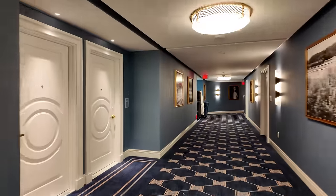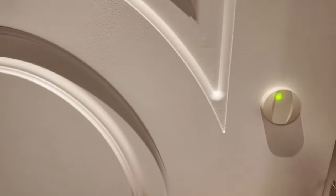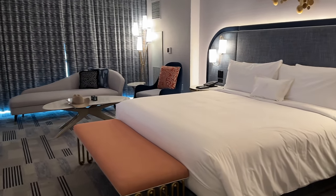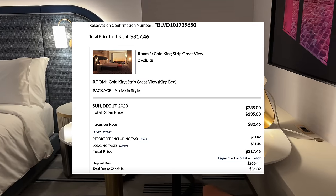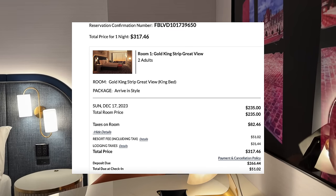Welcome to the Fontainebleau. We're on the 20th floor, let's go take a look at our room. The Fontainebleau has 3,644 rooms and suites on 67 floors. This is the Gold King Strip Great View room, at a grand opening price of $235 a night, plus fees and taxes.